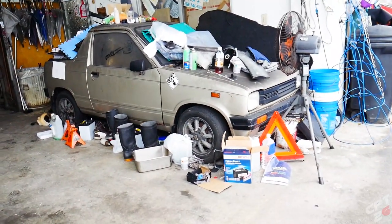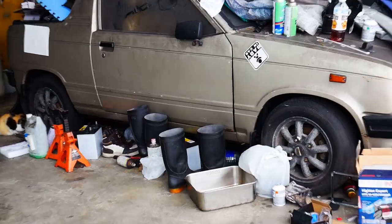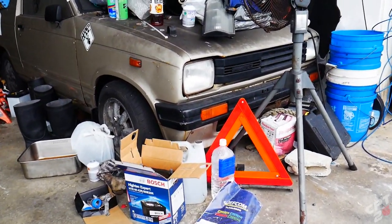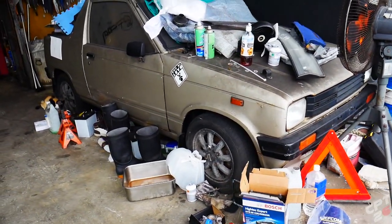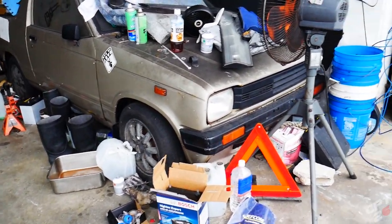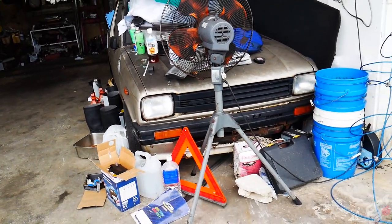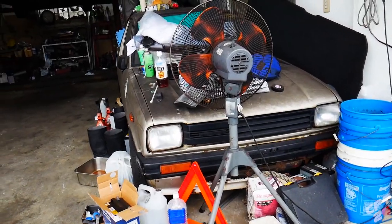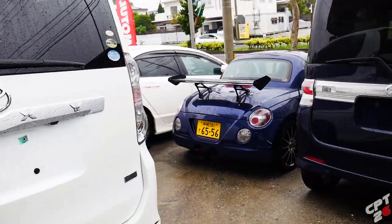Wait a minute — is this one of those trucks I just saw earlier? I think it is. What are you? This is the second one I've seen today — a Mighty Boy! Who makes a Mighty Boy? This thing is really cool looking. I might have to do some research on that. I saw a black one at that other shop all junked out, and here's another one just covered in dust — more of a garage ornament than anything.